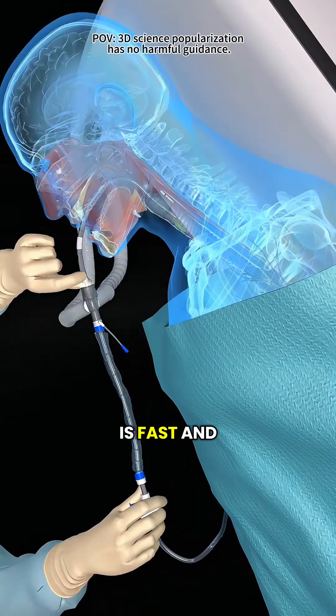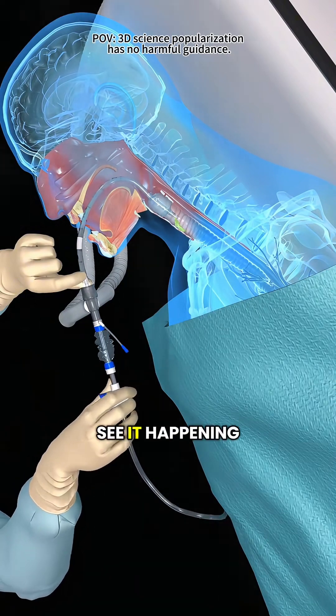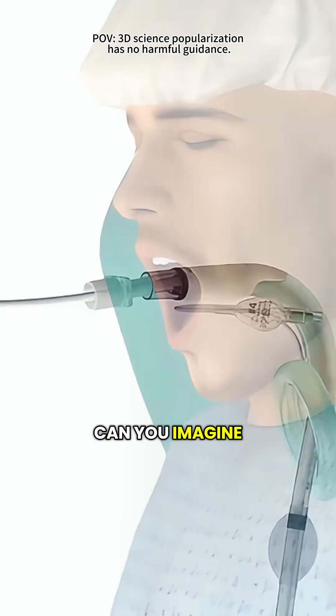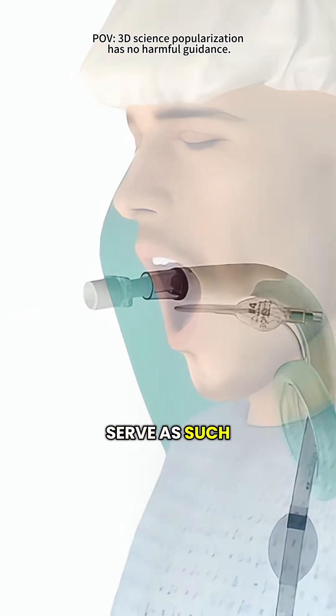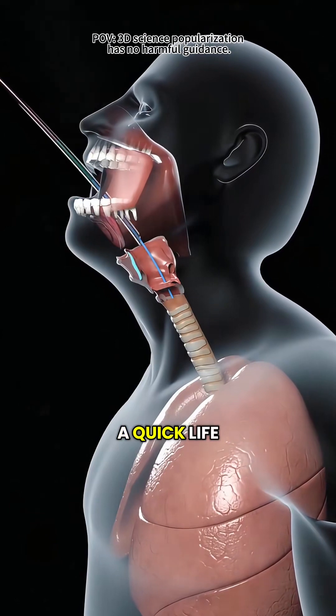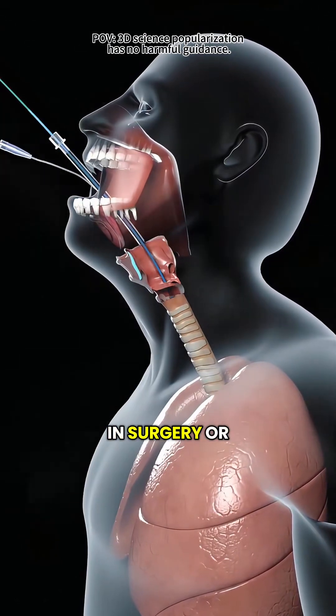The whole procedure is fast and precise. You might not see it happening, but every step is a race against time to save a life. Can you imagine that a tiny little tube can serve as such a vital bridge for breathing? This is endotracheal intubation — a quick, life-saving procedure used in surgery or emergencies.